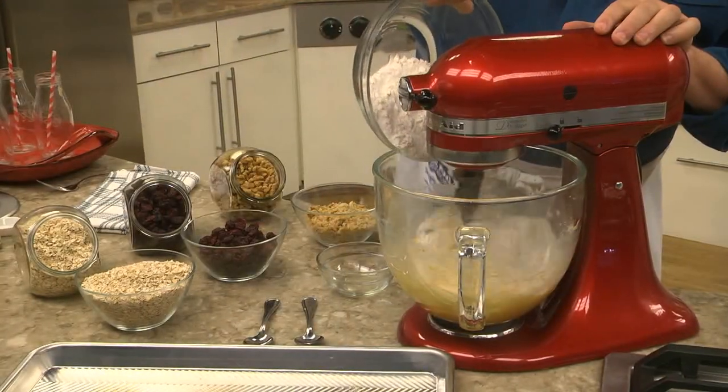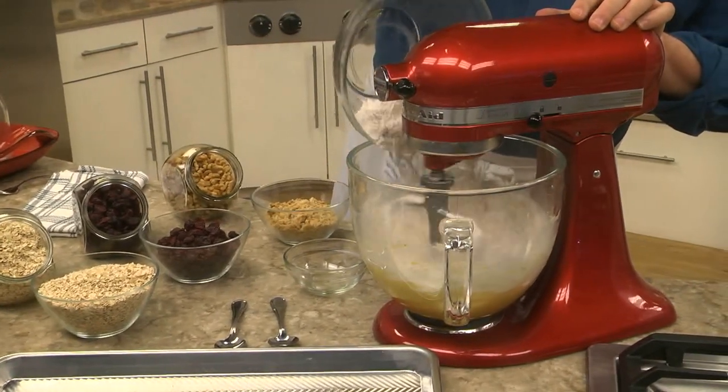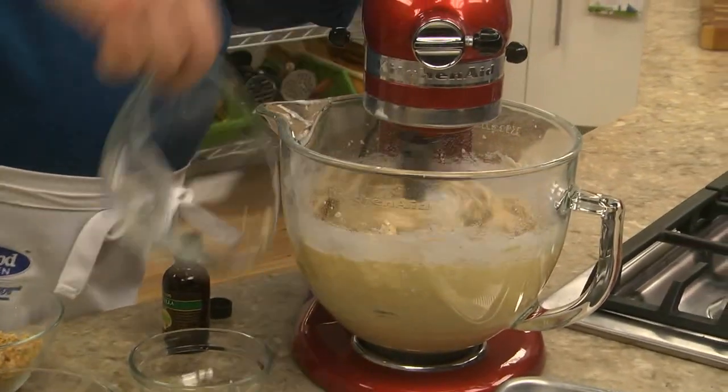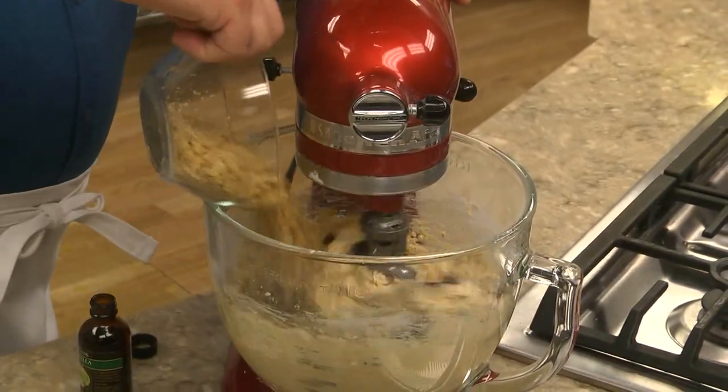Now, we slowly add the flour mixture until everything comes together. Next, we stir in some quick cooking oats, dried cranberries, and a handful of walnuts.